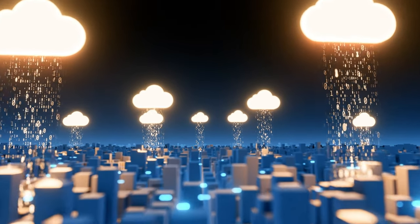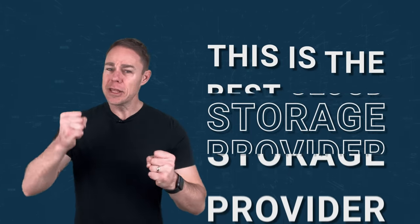Whether you store precious memories or use cloud storage for your work, you want someone to emphatically say that this is the best cloud storage provider. Now you're going to be learning about six of those providers, how they work for you in your personal life and how they can help you more in a professional capacity.